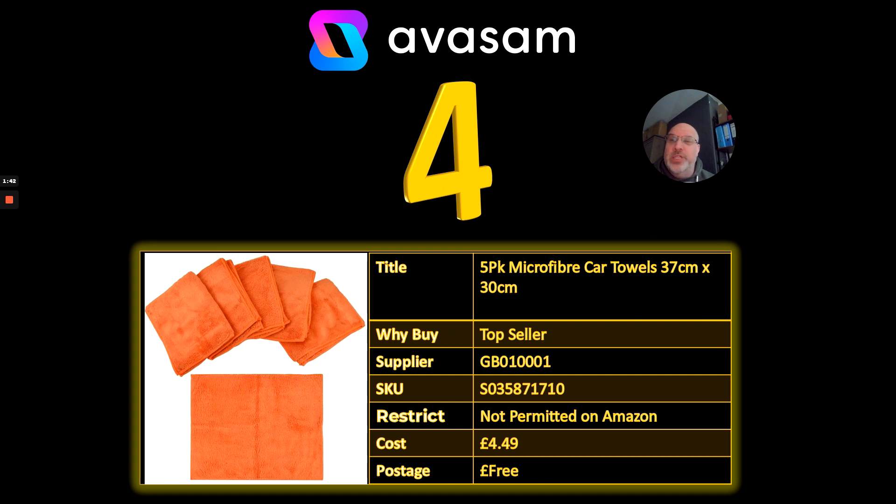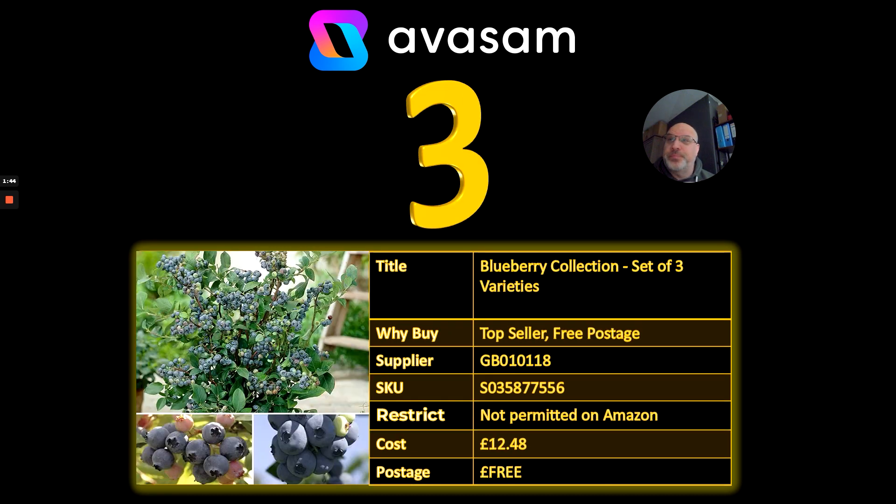Number three: garden products are selling extremely well at the moment. This is a set of three blueberries at £12.48 with free postage. Blueberries are one of those sellers at this time of year that always do well. You only have to think about the pricing of fruit and veg at the moment to understand that people are investing a lot of time and effort in growing their own. Worth looking at strawberries, raspberries, and all the soft fruits available on You Garden.